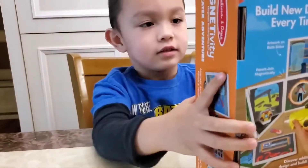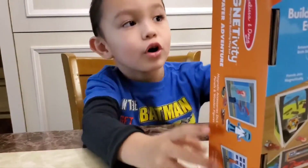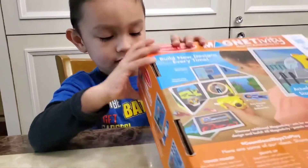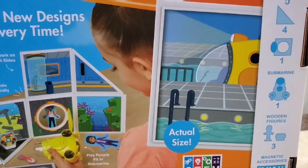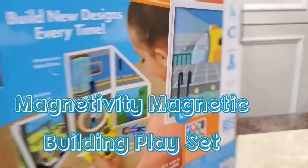Okay, what are you going to say to them? Hello guys, welcome back to my new toy. Special toy. Oh, it's a special toy. So let's see what is that. Magnetic building play set.